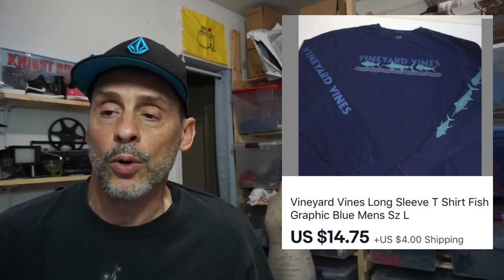Here's another great brand to always look for — I've mentioned it many times: Vineyard Vines. They're rather expensive brand new on their website, so when they carry over to used they don't sell for great money but they do sell. This is a Vineyard Vines long-sleeve t-shirt. I got it from my source so it was free. Sold in three days for $14.75 plus four dollars shipping and I netted about $12.